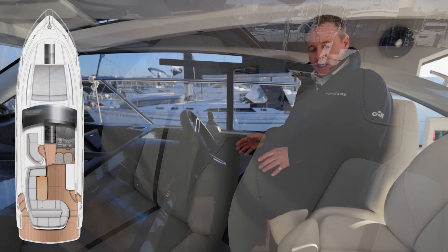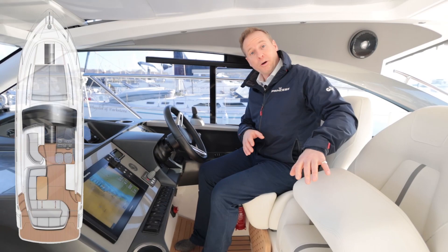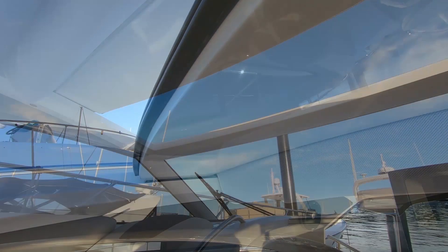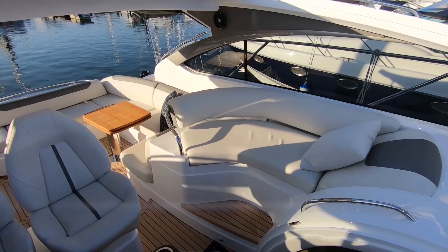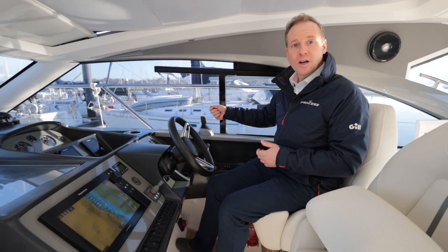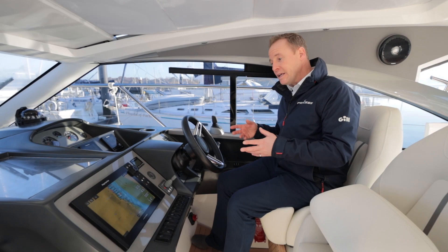We've got a pilot seat and co-pilot seat — nice comfortable seats with large bolsters so you can use them like a leaning post if you want. With the roof here, it's a very big roof on this boat and opens right up, giving you a huge aperture on a nice sunny day to really open the boat up and get the best of both worlds. There's a window as well so we can open that up on a nice day.